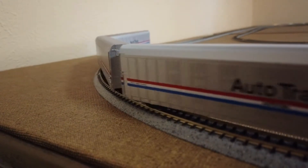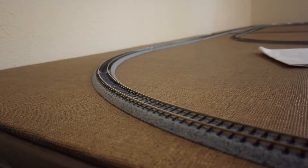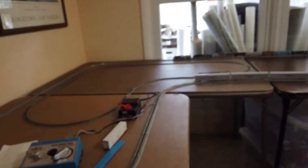Hopefully you can actually get an N-Scale layout one day soon. If you guys know of anybody that's a quality N-Scale layout builder, please leave a link down in the comments below — I'd very much appreciate it. You can kind of see what my little setup looks like today.